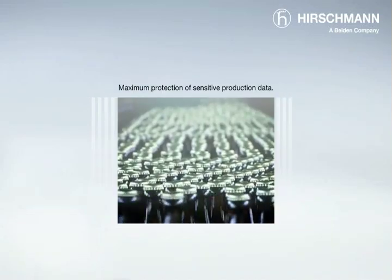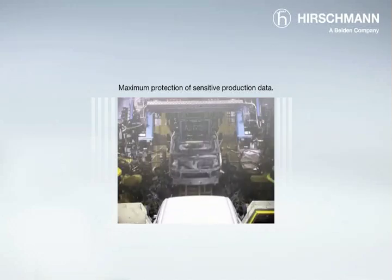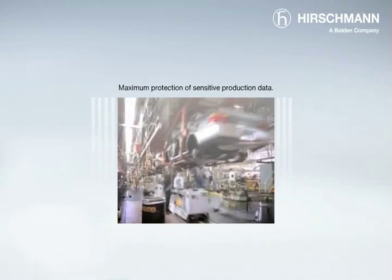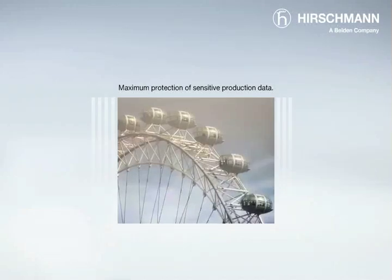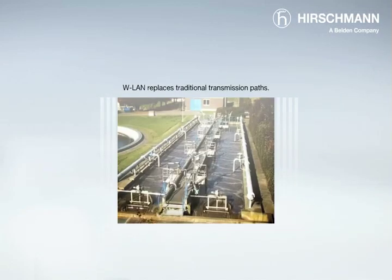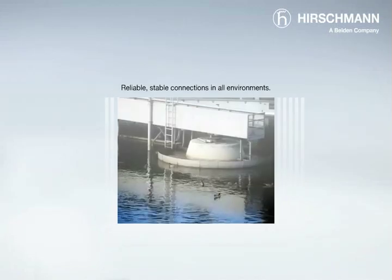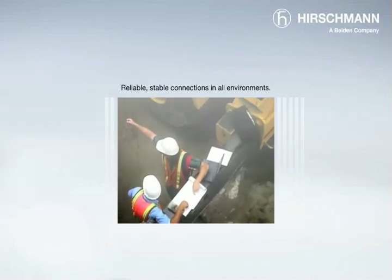Whenever mobile units need to communicate with each other as part of an automatic production process, you can now rely on the maximum protection of sensitive production data against unauthorized use. Whenever traditional systems such as collector rings are too insecure and wear and tear intensive, you can now trust in reliable, stable connections whatever the operating conditions.